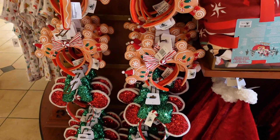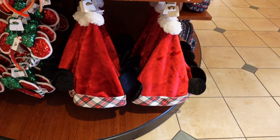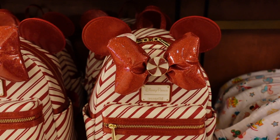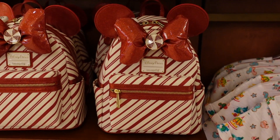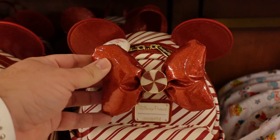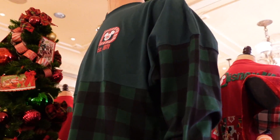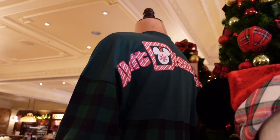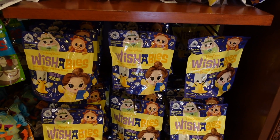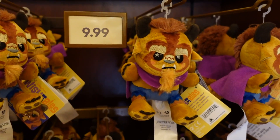My wife and daughter each picked up a set of new ears — comment down below which one you think got which set. And the new Mickey ear Santa hat with plaid peppermint bag — a lot of ladies seem to like this one but my wife's not a big fan. This other Christmas one looks more like Mrs. Lumberjack to me, has the candy stripes on the back. The Beauty and the Beast Wishables are back in stock and have been flying off the shelves — and you don't have to get them in a blind bag.